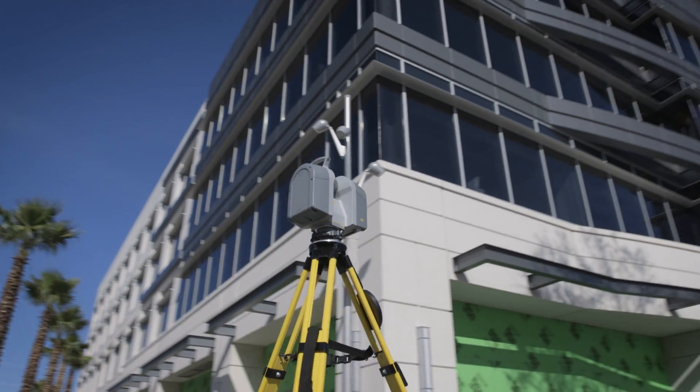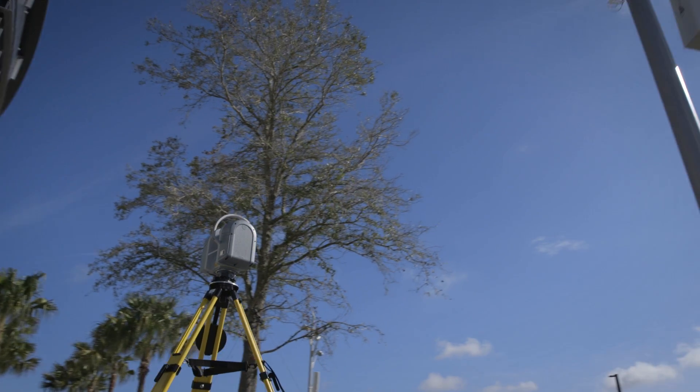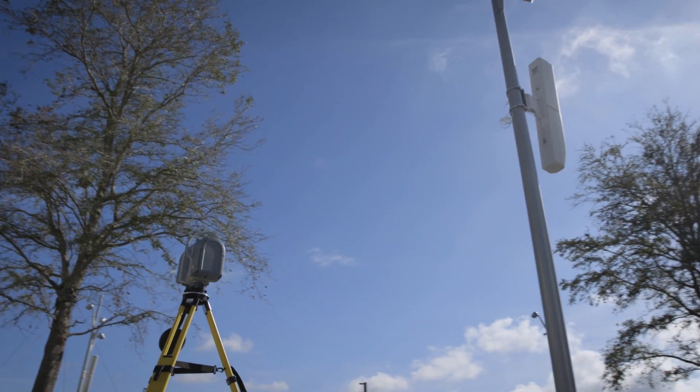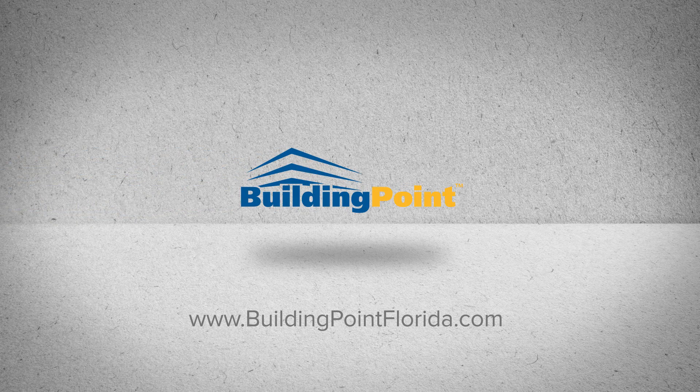To learn more or to schedule an on-site demonstration, contact your local BuildingPoint representative or visit us on the web at www.buildingpointflorida.com.